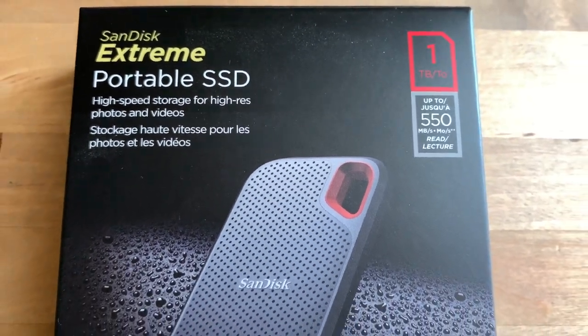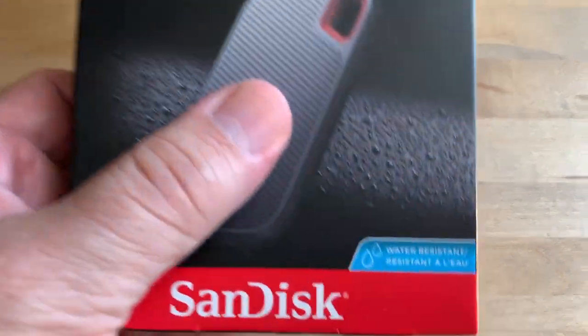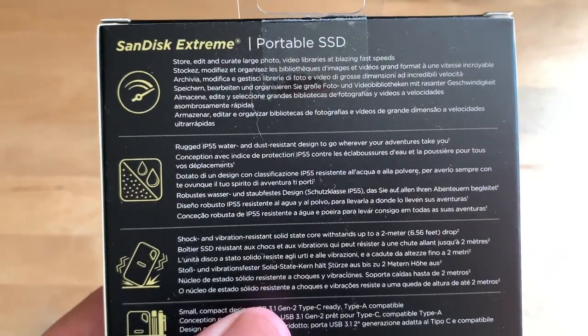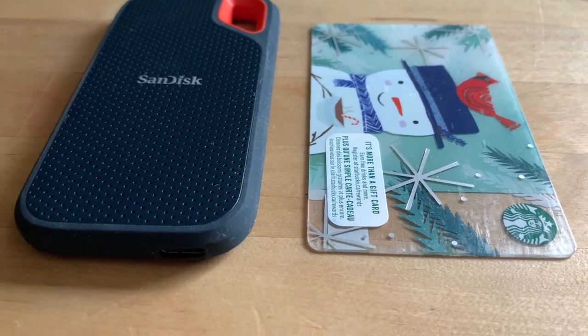Hi, I'm Brad Moon for Best Buy Canada's blog. Today I'm looking at the SanDisk Xtreme Portable SSD. This is an ultra-portable drive that's rugged, able to take drops and shocks. It's IP55 water and dust resistant, and it offers USB-C connectivity along with solid-state speeds. In other words, it may just be the perfect portable drive.